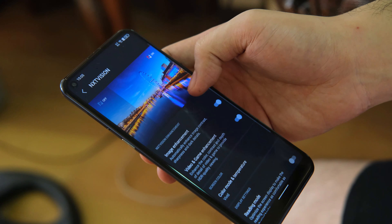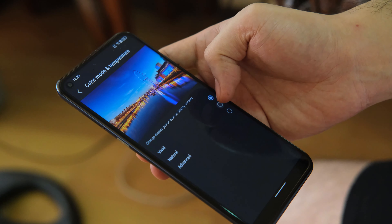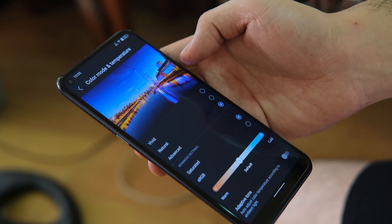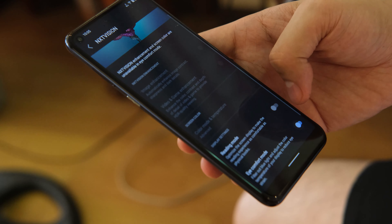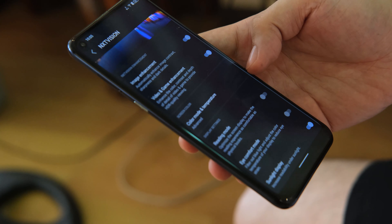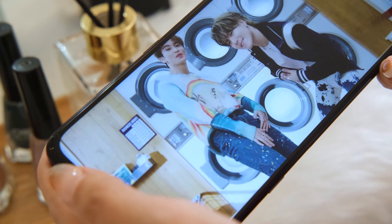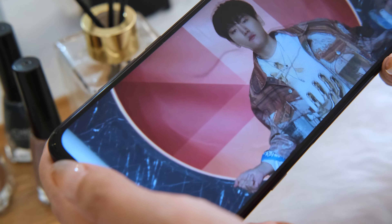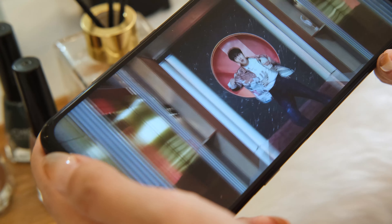You can further enhance your viewing experience using the NXT Vision Engine. From here, you can toggle image enhancement to automatically enhance image contrast, sharpness, and dark details, while video and game enhancement takes care of color, contrast, and depth of detail for HDR-quality viewing. Audio-wise, the TCL 10 5G has a single down-firing speaker. Like most phones in this price range, the audio is loud and crisp — good enough for YouTube, Spotify, or some casual gaming.